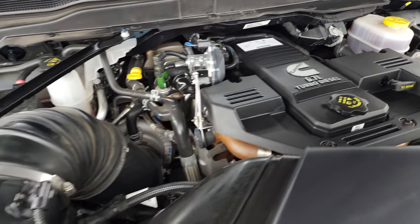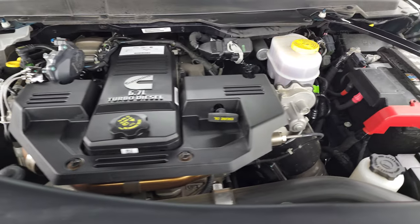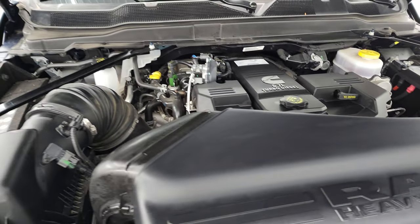Under the hood, we have the 6.7 liter Cummins diesel. The engine bay is very clean and it runs very smooth. Once again, this truck has been fully safety inspected by our service shop — fresh oil and filter change, all the fluids have been checked and topped off, and it is 100% ready to go. There's the emissions sticker.